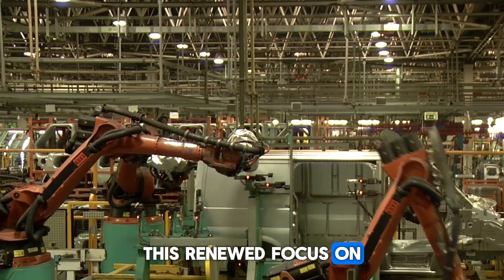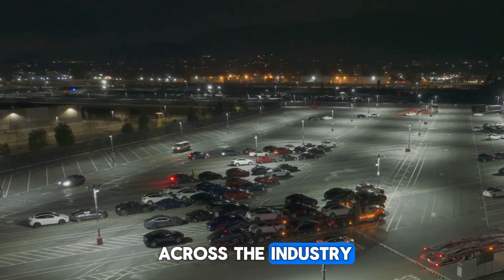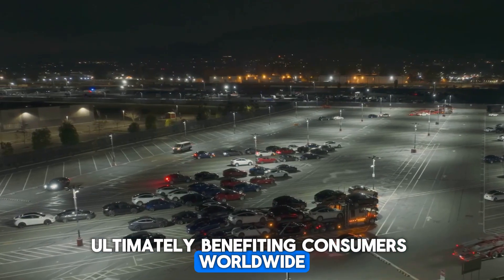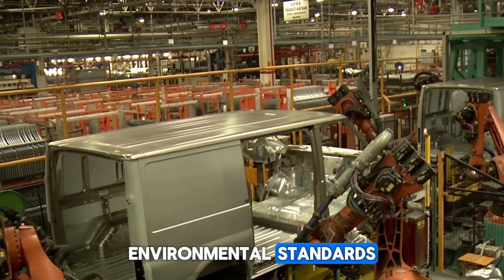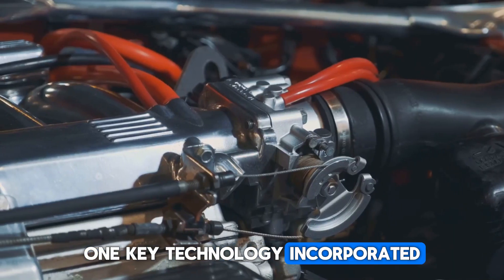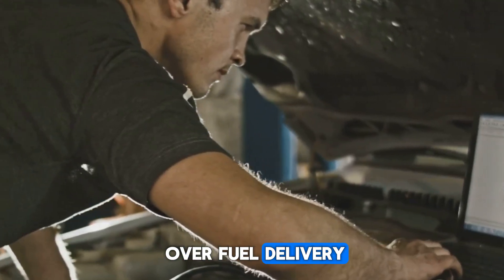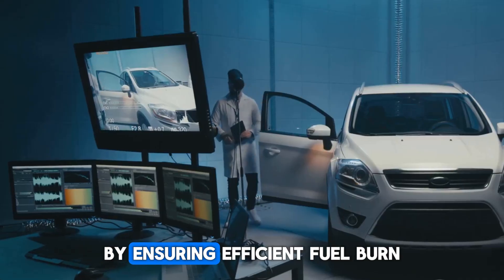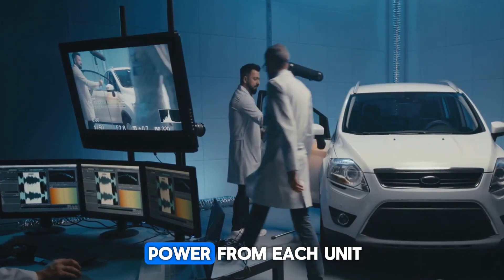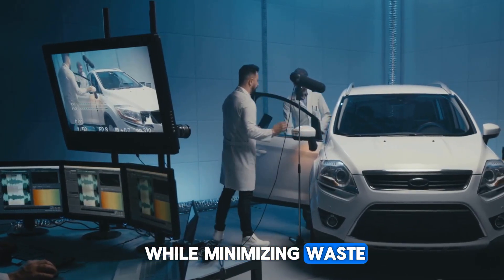This renewed focus on technology and performance will likely result in a wave of advancements across the industry, ultimately benefiting consumers worldwide. Ford has also ensured that the Godzilla meets modern environmental standards. One key technology incorporated is advanced fuel injection, which allows precise control over fuel delivery, optimizing combustion and reducing consumption. By ensuring efficient fuel burn, the engine extracts more power from each unit of fuel, maximizing performance while minimizing waste.